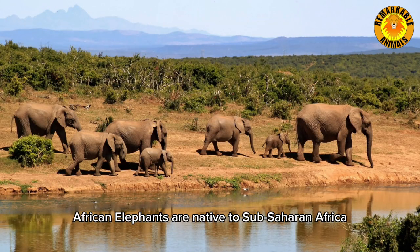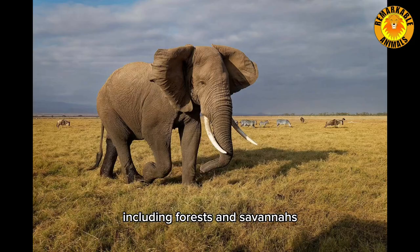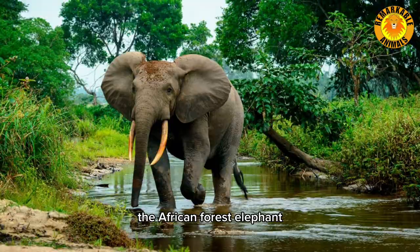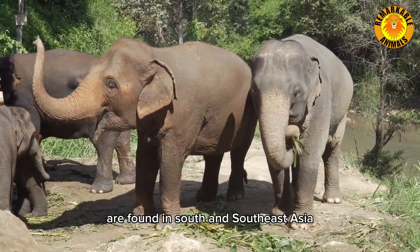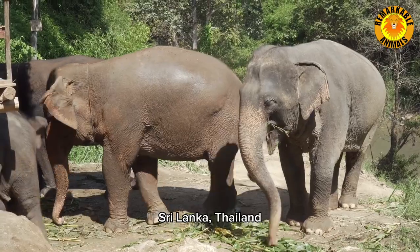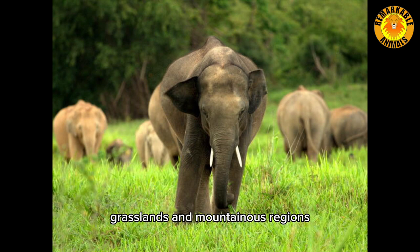Habitat. African elephants are native to sub-Saharan Africa, inhabiting a wide range of habitats including forests and savannas. In fact, there are two subspecies of African elephants: the African forest elephant and the African savanna elephant. Asian elephants, on the other hand, are found in South and Southeast Asia, primarily in countries like India, Sri Lanka, Thailand, and Indonesia. They inhabit diverse habitats such as forests, grasslands, and mountainous regions.